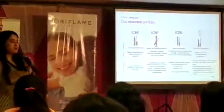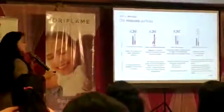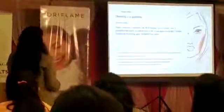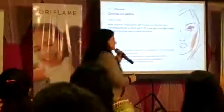I am wearing Giordani Gold right now — I wear it almost every day. Now I will cover something very important: how to define your eyebrows.